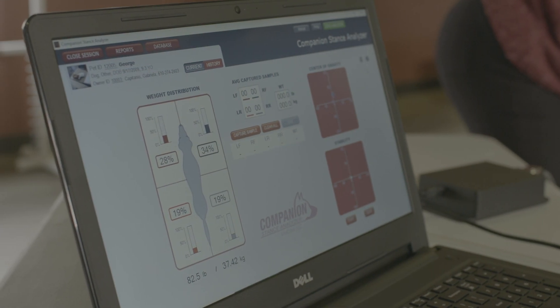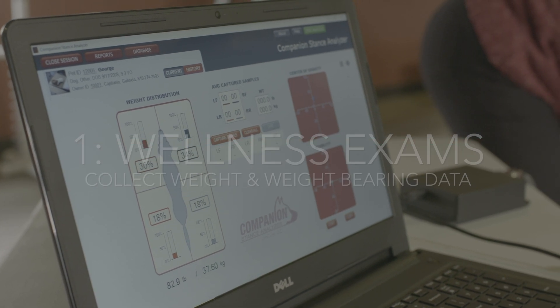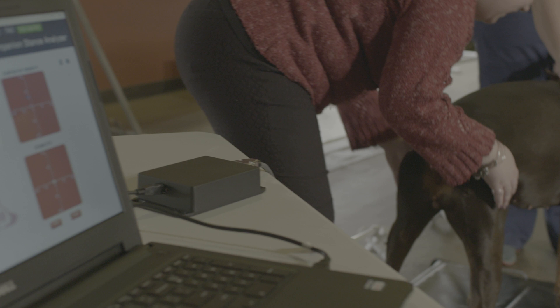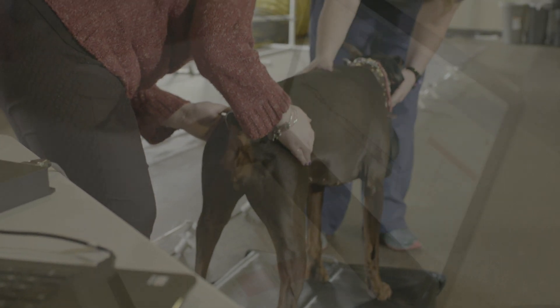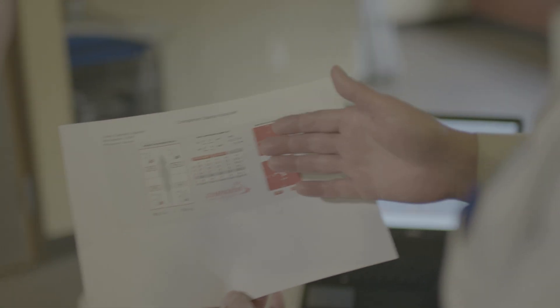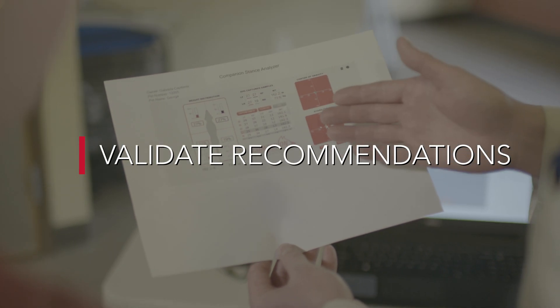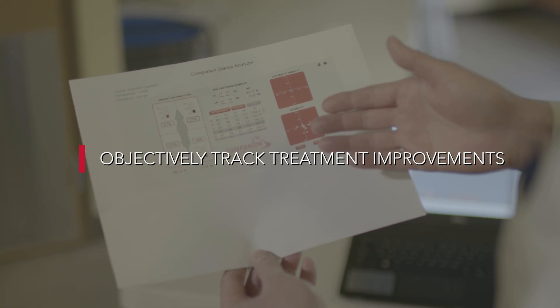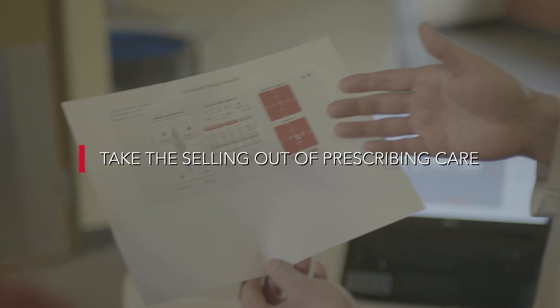Leverage the Stance Analyzer as your everyday scale by collecting both weight and weight-bearing data to track changes over time. This data will help you easily detect trends and recommend additional diagnostics and therapies when abnormalities arise. Hand your pet owners a printed report that shows their pet's weight and objective lameness data during each wellness visit. This report is the proof source to validate your recommendations, help track improvement from therapies you are offering, and take the selling out of prescribing treatment plans for you and your team.